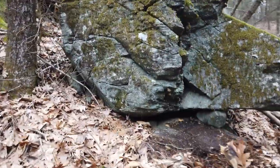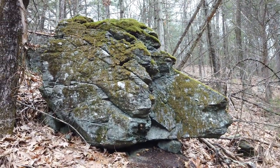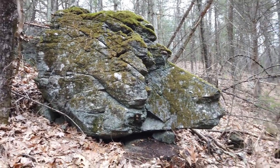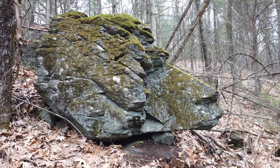People ask me all the time what a Native American stone site is. It's so hard to describe because there are so many things. One more picture and then I'm moving on — let's go find that chamber.